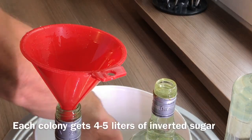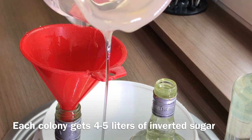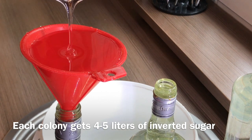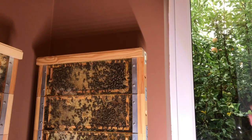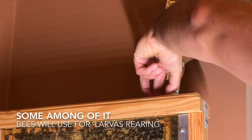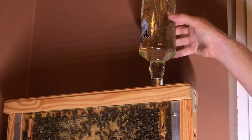Currently, bees are no longer able to replenish their winter stocks alone. This is due to the lack of continuity and only the periodicity of mass flowering plants. To survive, they require human help. This bee colony in September received 5 litres of inverted stock, and this is the last bottle of their drink.